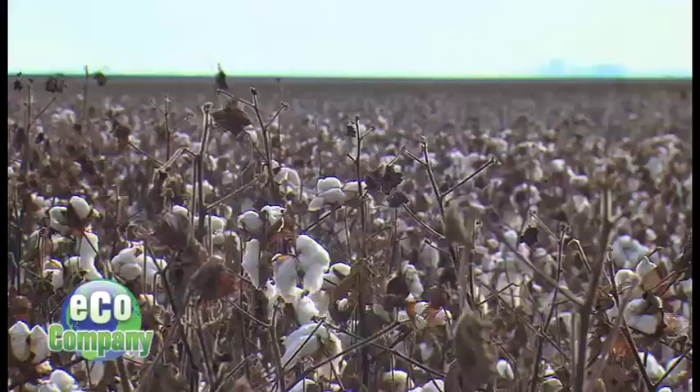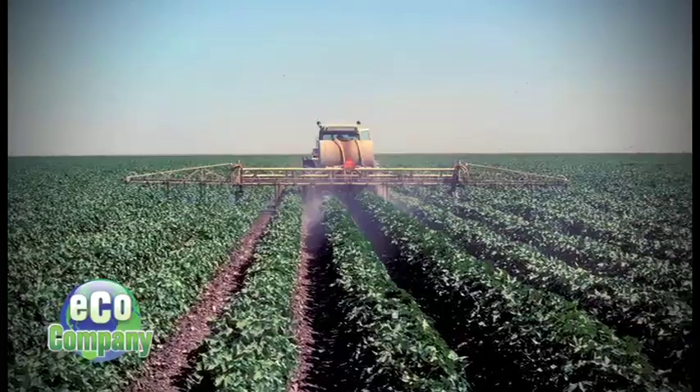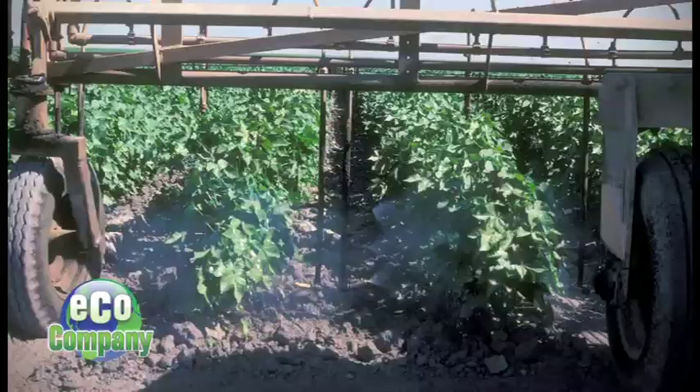Did you know it requires over 700 gallons of water to grow enough cotton for a single t-shirt? Cotton historically has had a lot of bad names. It's been called a thirsty crop. It's also been one of the traditionally highest pesticide users in the state of California, and also used some of the most toxic chemicals that are used in agriculture.